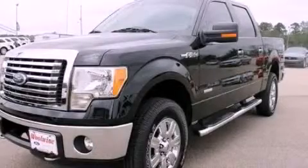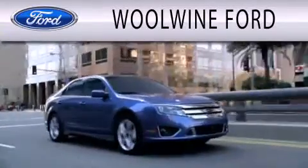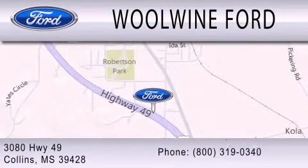Call now to find out how you can own this breathtaking vehicle. WoWine Ford is dedicated to doing everything possible to ensure that the experience you have selecting your next vehicle is as pleasant as possible. We are located at 3080 Highway 49 in Collins.